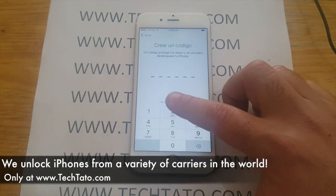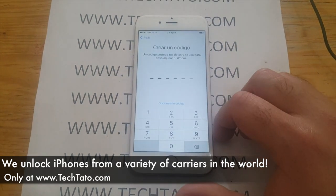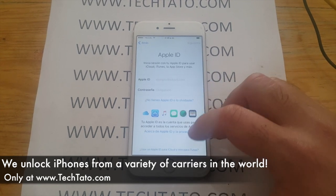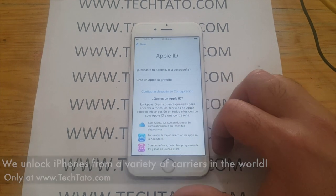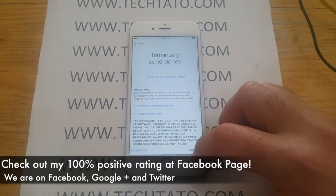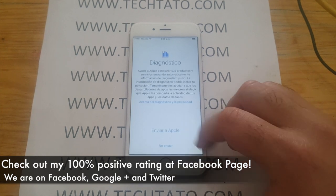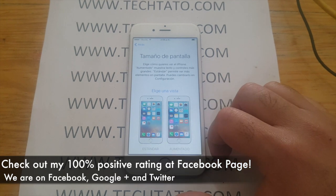So if you're interested and you want to unlock your phone, head over to my site. If you have any questions, comments, or concerns about which service to order, send me a message. I'm typically on Facebook, Twitter, and Google Plus throughout the day. I have a 100% positive rating on my Facebook page, which is my customer service page, where I answer questions, comments, and concerns regarding my services.